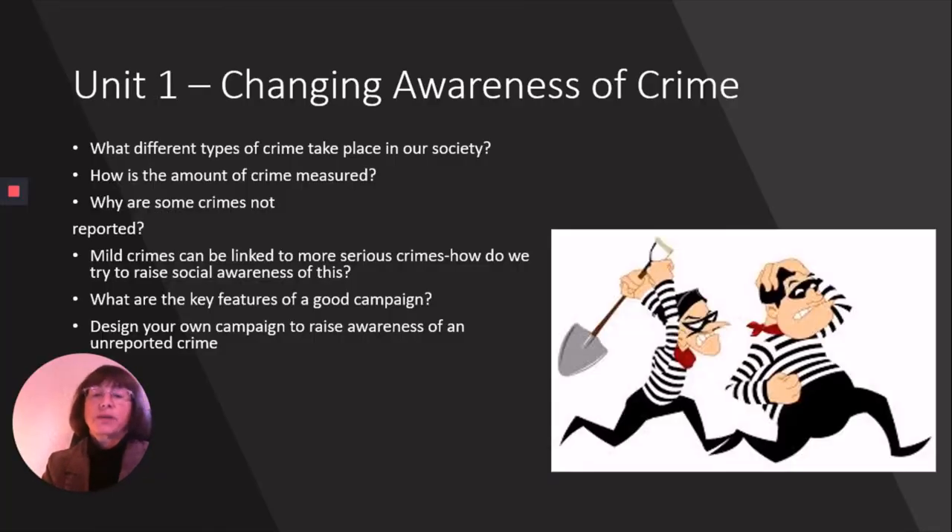Unit one is called 'Changing Awareness of Crime' and it is a controlled assessment unit. We start by looking at the many different types of crime that take place in our society — for example, white collar crime, honour crime, domestic abuse, and hate crime. Students need to be able to analyse these types of crime, find out who a typical victim or offender is, and consider whether the public is even aware of this kind of crime.